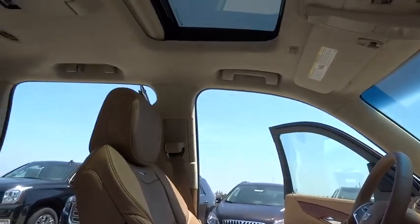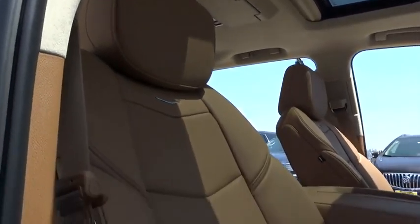Leather-wrapped steering wheel, moonroof, Bluetooth, power steering, adjustable steering wheel, keyless start, four-wheel drive. Is love at first sight really possible? Let us know when you stop in.